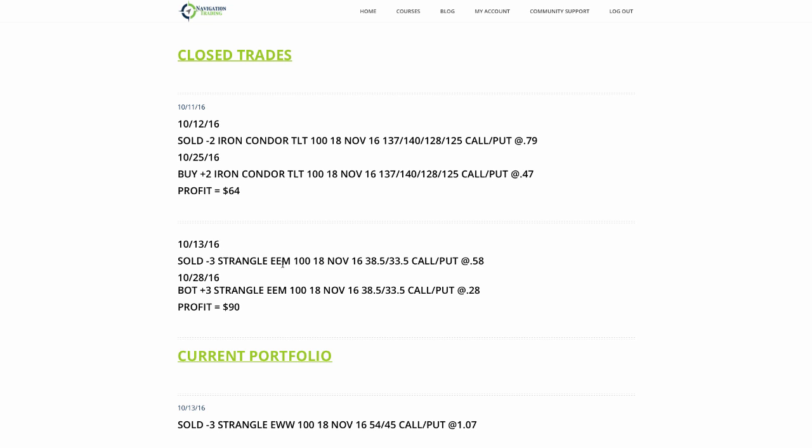Then on the EEM strangle, a nice profit of about $90. We hit about 50% of max profit, which is where we want to take trades off on a strangle.